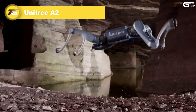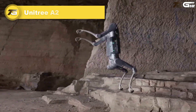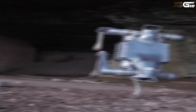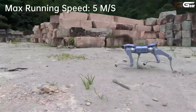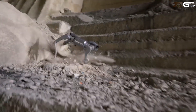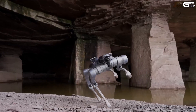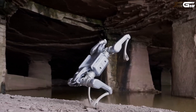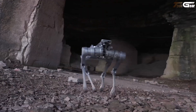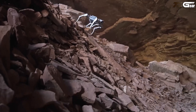Unitree A2. Meeting the Unitree A2 feels like shaking hands with a true workhorse of the future — both rugged and unexpectedly graceful. Weighing around 37 kilograms with hot-swappable dual batteries, this robust four-legged companion can wander up to 20 kilometers (five hours unloaded) or carry a tidy 25 kg payload for about three hours. It's impressively nimble too, speeding up to approximately 5 m/s (11 mph), tackling 30 cm steps, clawing through 45-degree inclines.